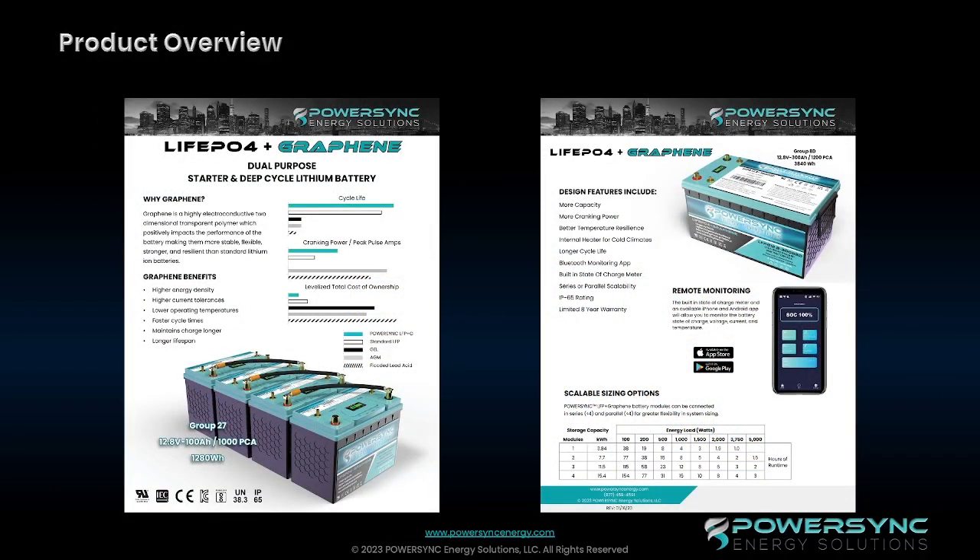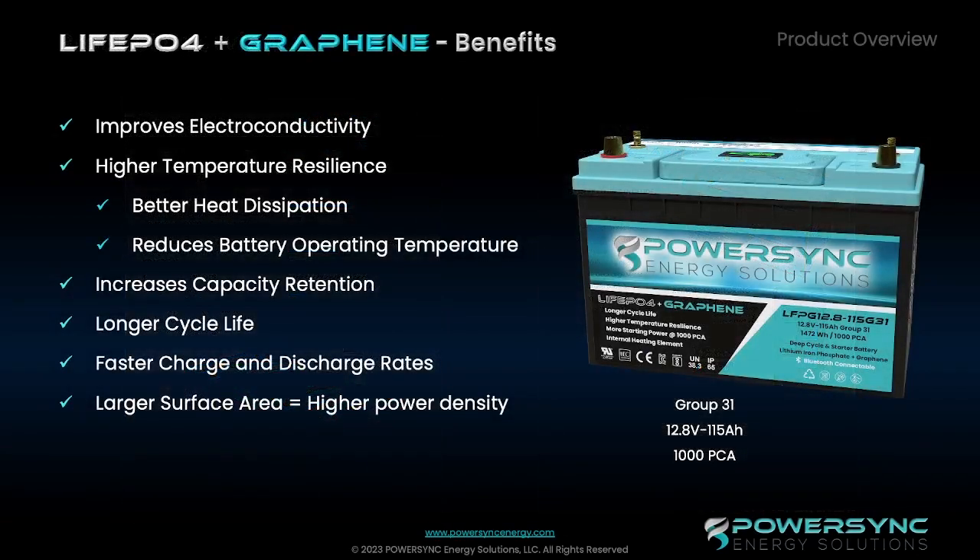Looking at our marketing material, we try to explain to our customers what we're doing with these batteries. We like to explain to them why we're using graphene, we go over the benefits with the customer, and then we try to pull it all together to really show the customer some of the design features and how it's going to help them in the use of their batteries once they receive them. These materials are all available on our website at powersyncenergy.com.